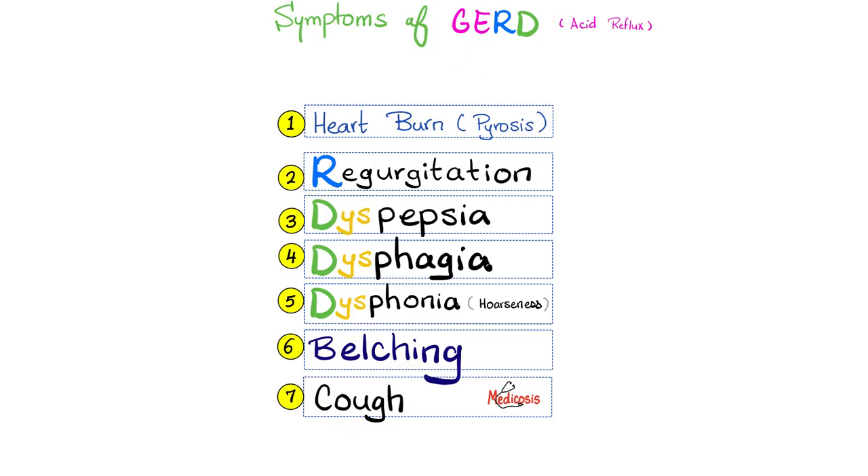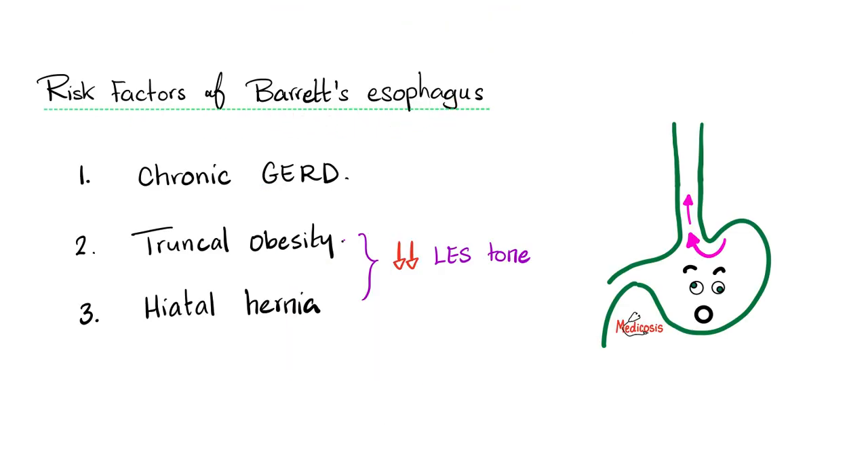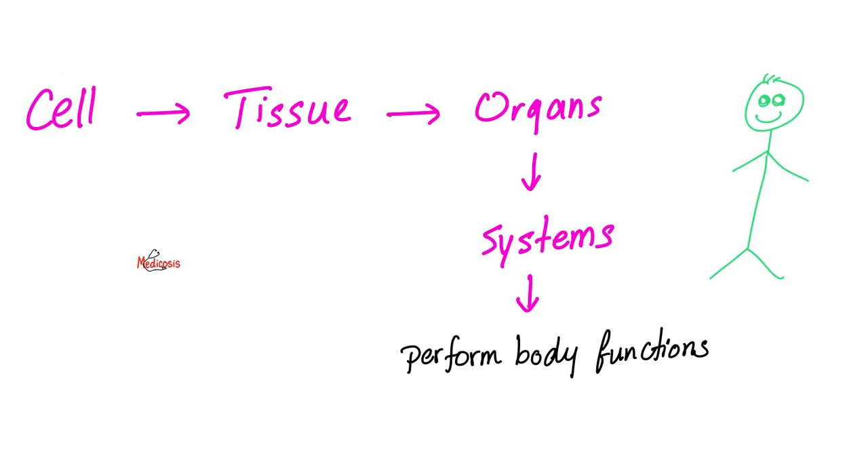GERD is a common cause of cough. Risk factors of Barrett's esophagus include chronic acid reflux, truncal obesity, and hiatal hernia, because they make your lower esophageal sphincter even weaker, making it easier for acid to reflux. As you know, a group of cells gives you tissue, groups of tissue give you organs. You only have 4 types of tissues: epithelium, connective, muscle, or nerve.